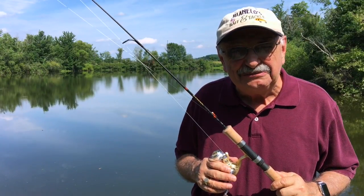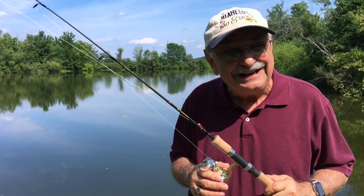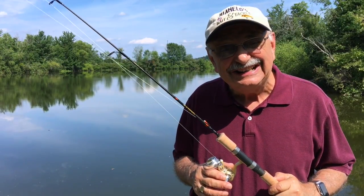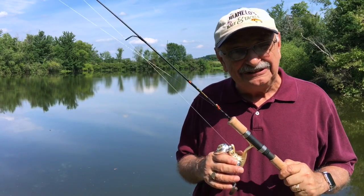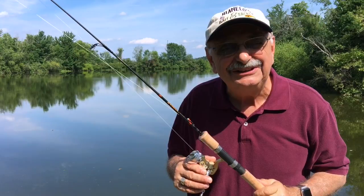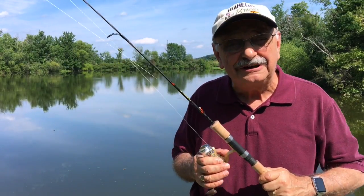Hi guys and ladies — I love pistachios, so I got to thinking: why not pistachio crusted fish? I think I can do this. I picked up all the ingredients except one — the fish. Let's see if we can go catch some.